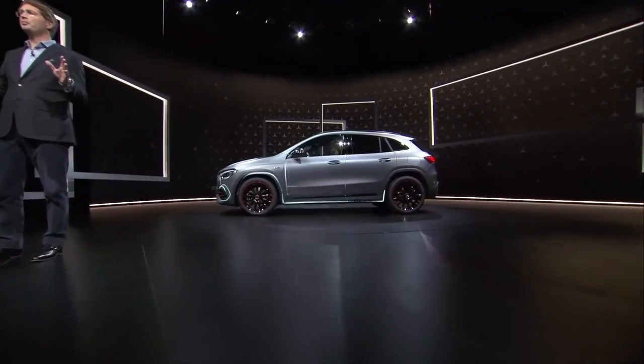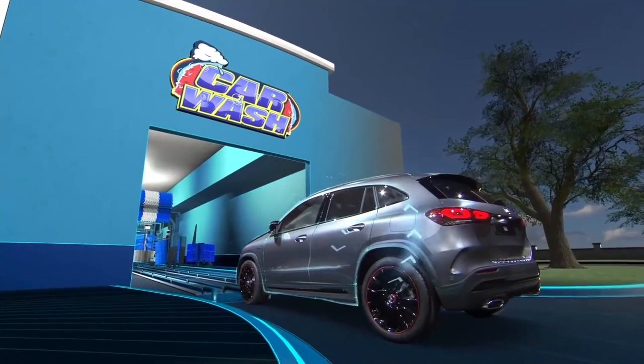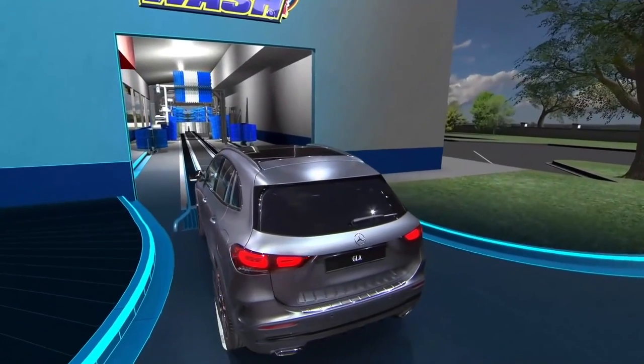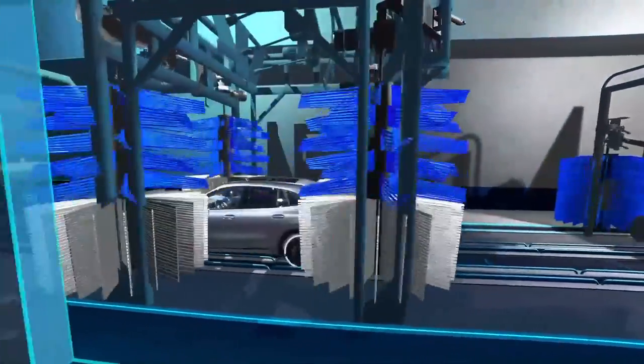In growing up, the new GLA also learned some smart tricks from its older siblings. It is of course equipped with the latest version of our MBUX infotainment system, which for instance comes with the car wash assist that was directly derived from the GLS. Approaching a car wash, MBUX fully prepares your GLA at the push of just one button — it closes the sunroof and windows, starts the air recirculation, switches on the front camera, folds the rear view mirrors, and deactivates all relevant sensors for parking distance or rain. For the driver, that means you can just sit back and relax. That's one example of the level of convenience we offer our customers, even in this entry-level compact segment.